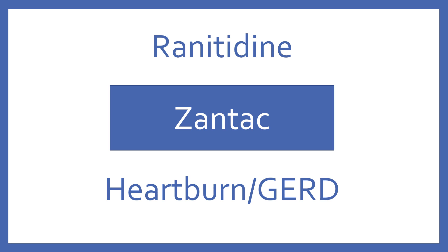Ranitidine. Brand name: Zantac. Ranitidine is a H2 blocker for heartburn and GERD.